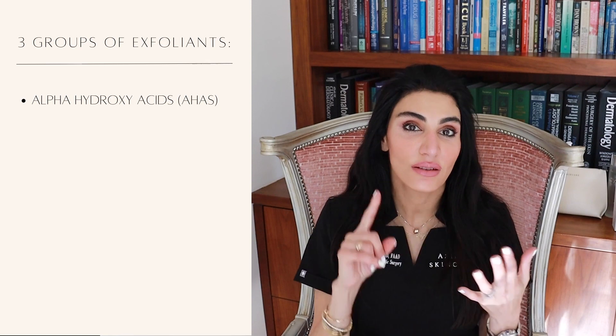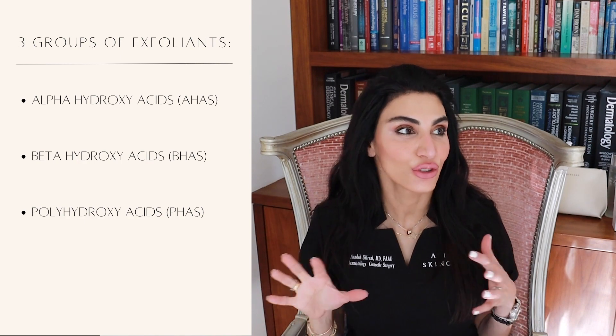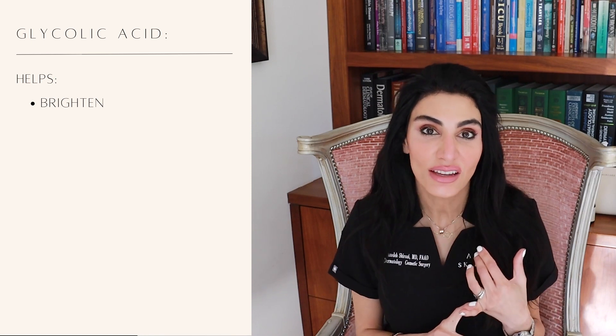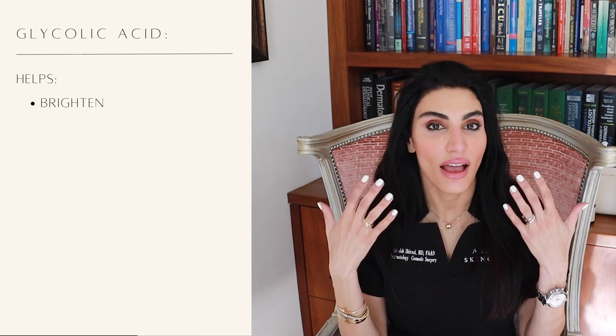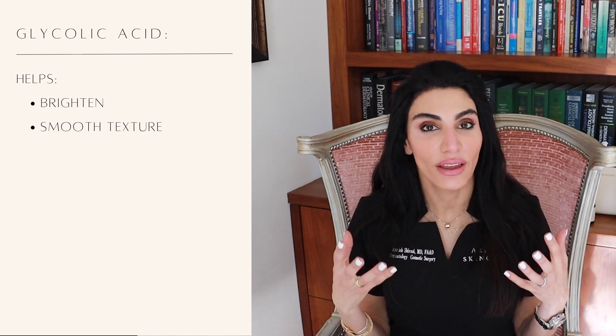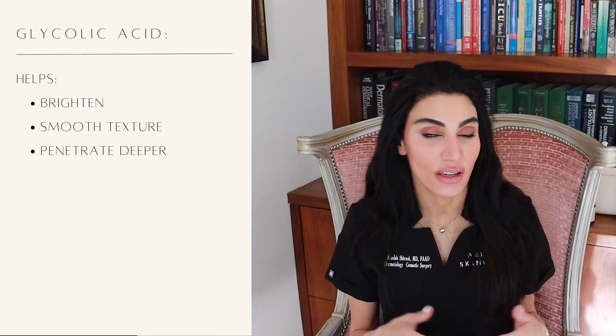There are three main groups of exfoliating acids: alpha hydroxy acid, beta hydroxy acid, and polyhydroxy acid. The latter is the overshadowed cousin — super, super gentle and one you should know about if you've got really sensitive skin. For normal to combination skin, my favorite chemical exfoliant is glycolic acid. I love this acid because it has a great brightening effect. If you have hyperpigmentation and fine lines and wrinkles, it does a nice job of brightening as well as smoothing the skin surface. It's also a very small molecule, able to penetrate the skin much more effectively than other acids.